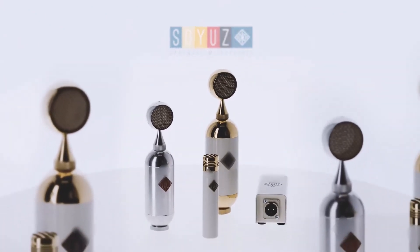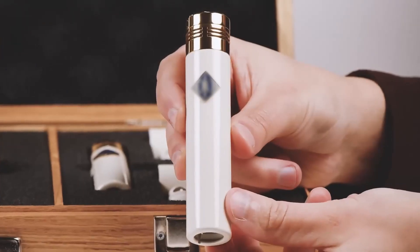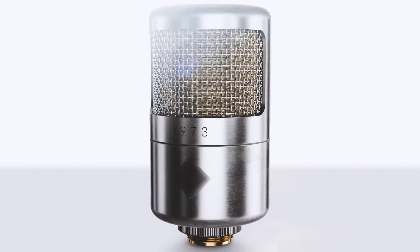Our microphones are expensive and worth every penny. But until now they've been out of reach for many. So we set ourselves the goal of designing a more affordable Soyuz — a people's mic. We present to you the Soyuz 1973.